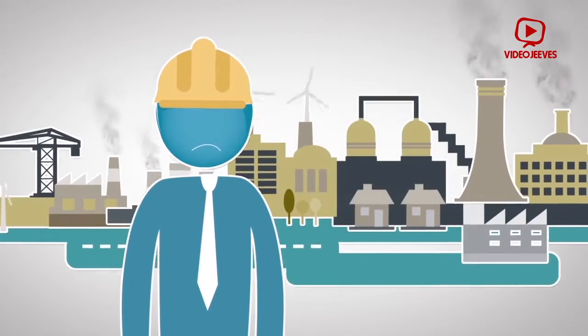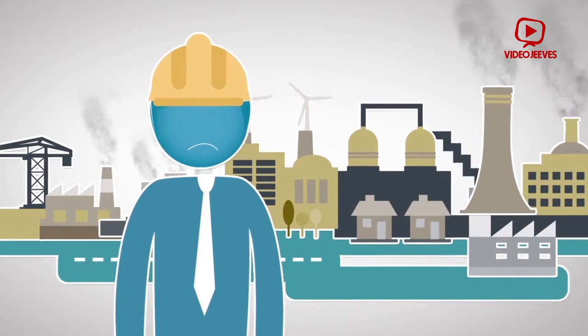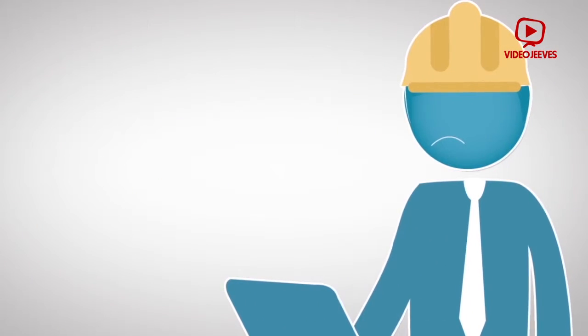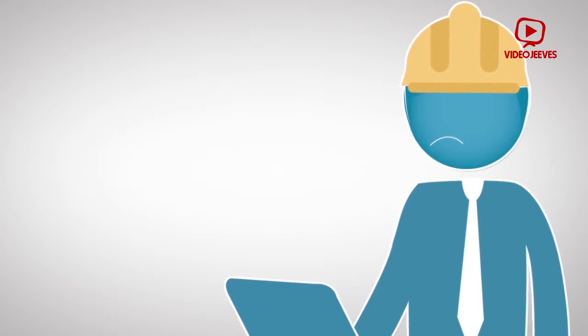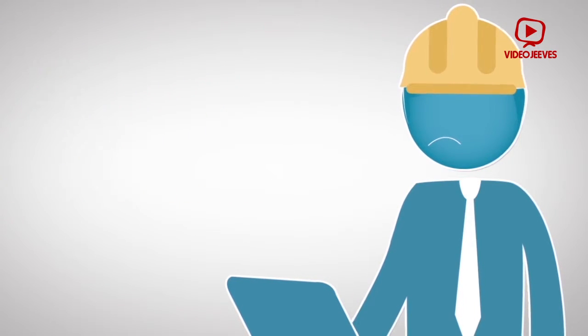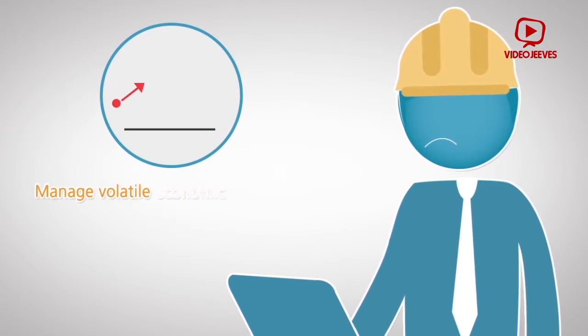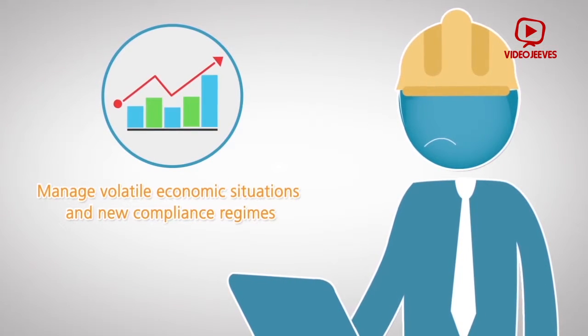This is John. He is a CIO for a manufacturing firm, but he's feeling stressed. That's because he needs an enterprise resource planning ERP system that can: 1) drive the organization's global growth, 2) reduce operational costs, and 3) manage volatile economic situations in new compliance regimes.